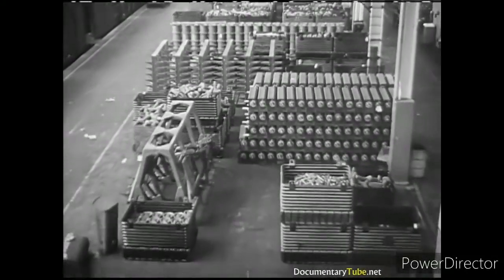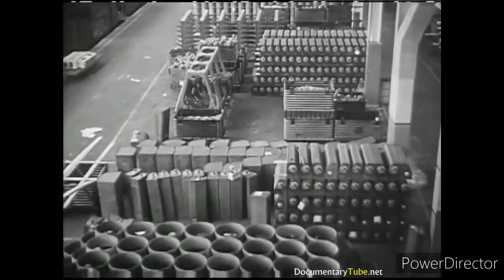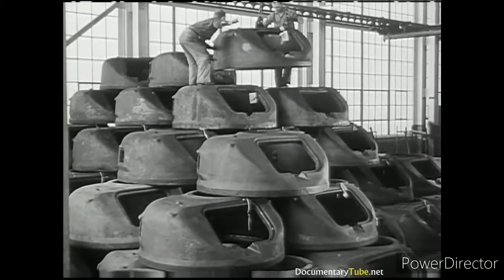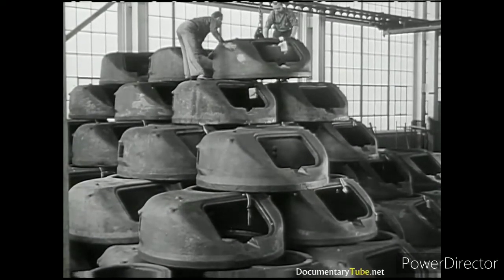Quantities of all manner of parts — mighty steel armor plate, cast steel forgings of varying sizes and designs, mighty two-ton turrets, each a veritable fortress in itself — stand ready to feed these assembly lines of defense.